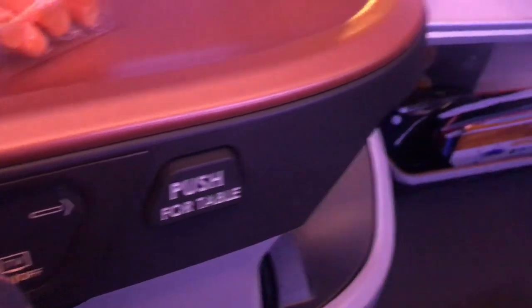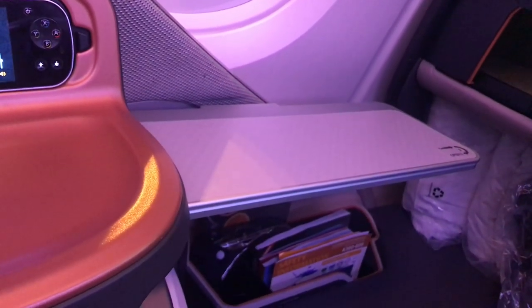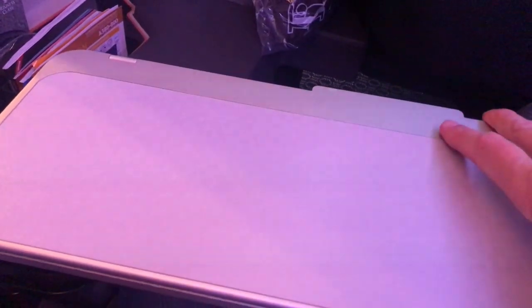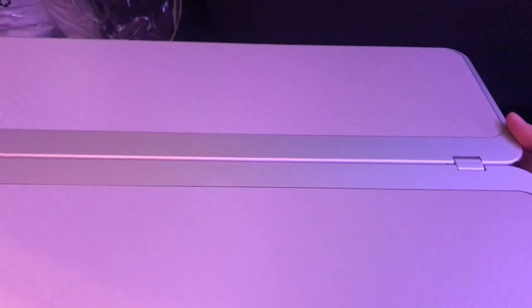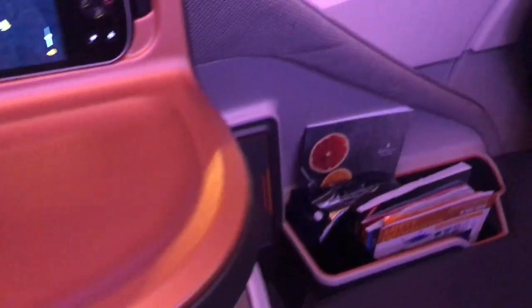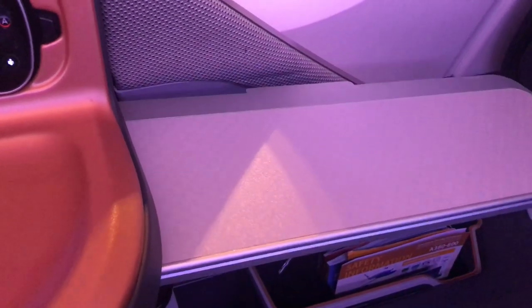The tray table pushes out when you push the button. It folds out next to the window on this particular seat and then very nicely folds across in front of you. It's very stable — would be fine for working on — and also very large so you can spread out your meal. Then it goes to the side and can fold away. The nice thing is because it folds out on the side like that, you can use it for extra storage if you want to.